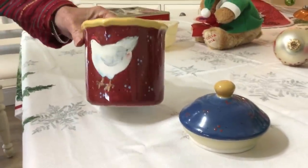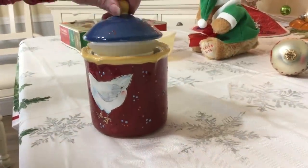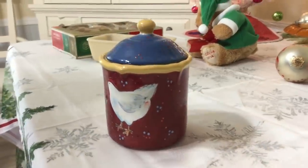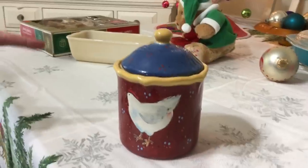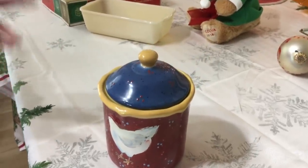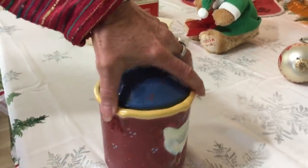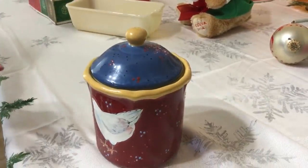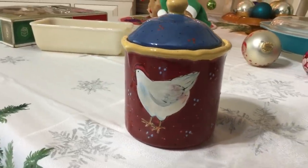I picked up this patchwork rooster canister. It's a smaller size — I actually had the larger size a couple of years ago and ended up selling it. Anyways, it's 2006, made by Certified International, four and a half inch size — the smallest size they made. It was designed by Susan Winget and is hard to find in this size. You can see it's in wonderful condition, great colors. I think I paid 75 cents for it and they sell for about $20.